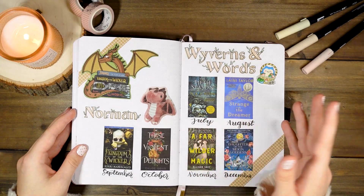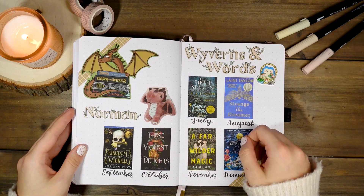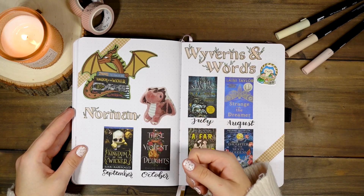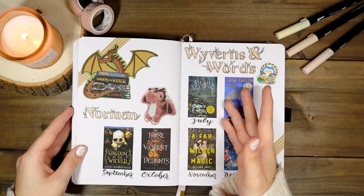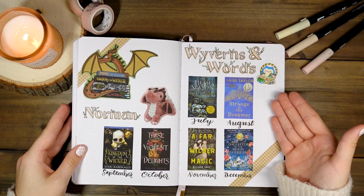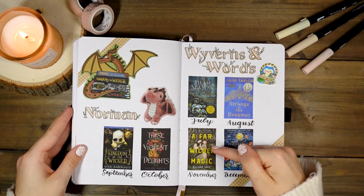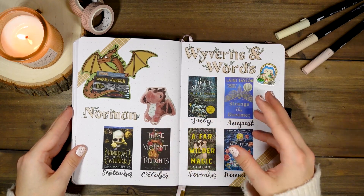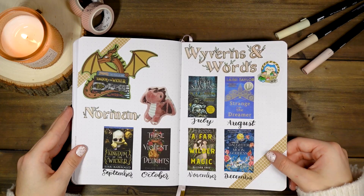I also have a Wyverns and Words page for all the books we read together in 2022. Katie and I started the book club in July — perfectly halfway through the year. This is Norman, our mascot — and Katie got herself a dragon named Silas for Christmas. My favorite book of the whole year was Daughter of the Moon Goddess by Sulan Tan, and my least favorite was A Far Wilder Magic. The Discord community has been such a fun experience.